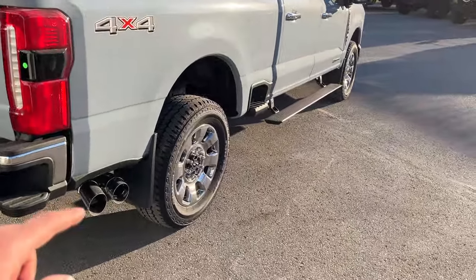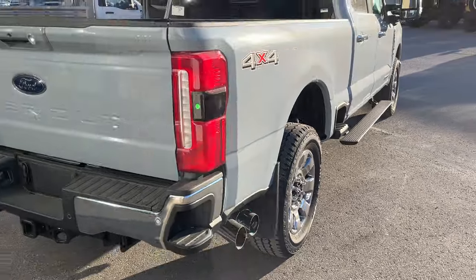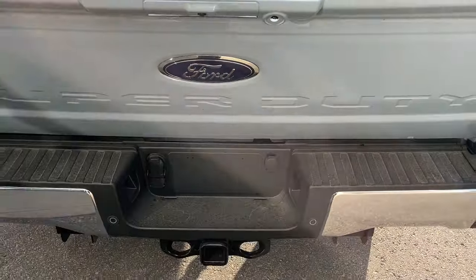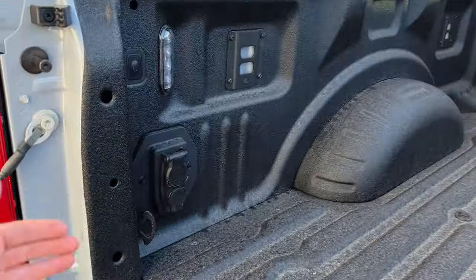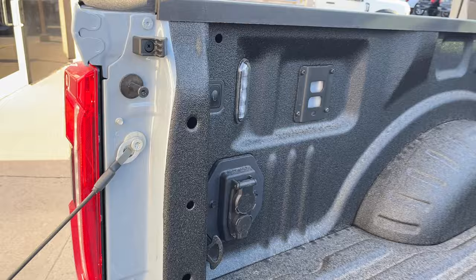This one does have splash guards front and back and wheel well liners front and rear as well. You have reverse parking sensors and front parking sensors. You do have the Lariat Ultimate package here, your rear view camera and a 360 camera. Your soft-descending tailgate with tailgate step and Ford Toughbed spray-in liner. You do have the fifth wheel prep package, which is great, and of course LED bed lighting.